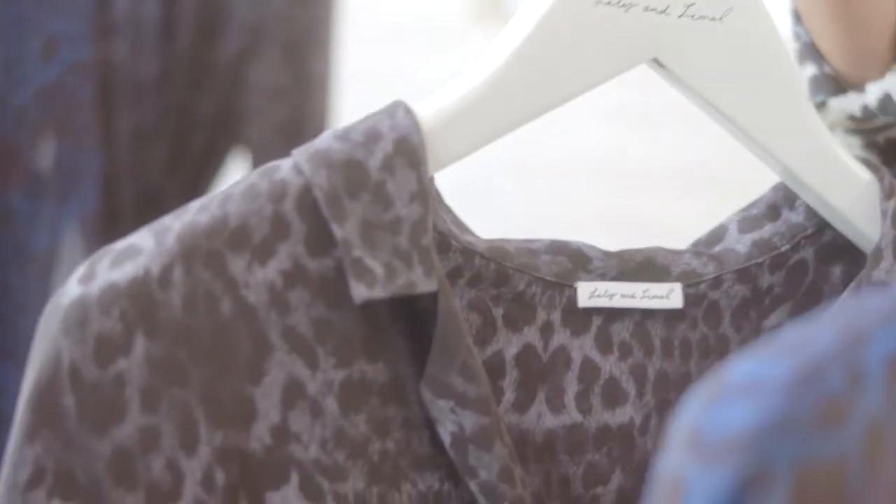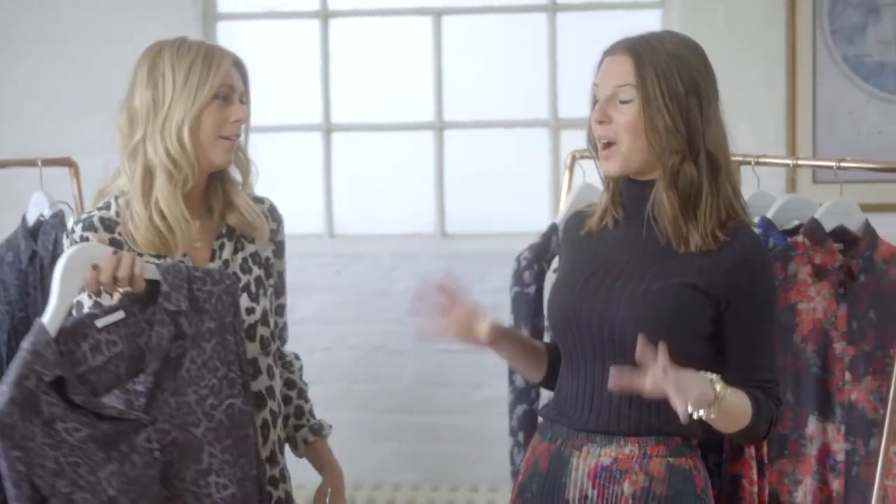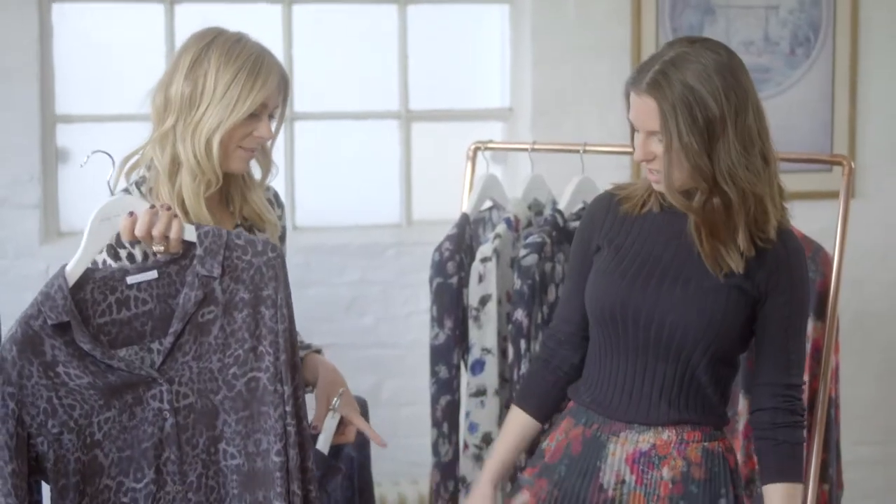Yeah, absolutely. The charcoal, again, it's just so easy. And if you want to wear it to work, you can definitely wear it. It's not going to be one of those where you walk into the office and everyone's like, wow, what is she wearing? Yeah, absolutely. And this print also comes in a skirt — you're wearing a Martha skirt, which looks amazing, by the way.